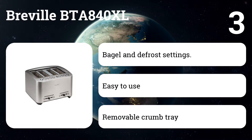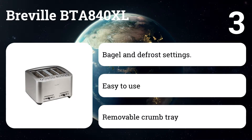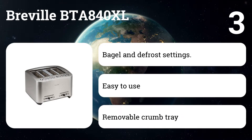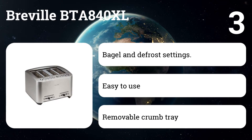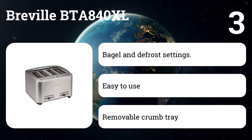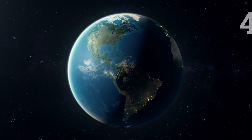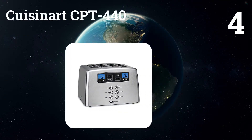Number three: the Breville BTA 840XL. With its sleek, modern design and impressive features, the Breville is a technological marvel. Its intelligent auto-lowering function lowers your bread with a single touch. Other controls include a 'a bit more' button for additional toasting, and an uplift and look feature for monitoring doneness.